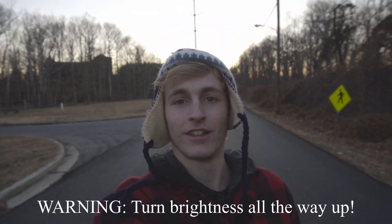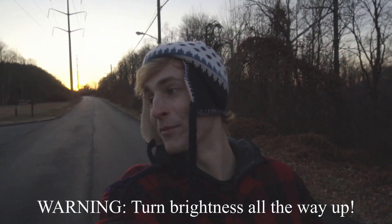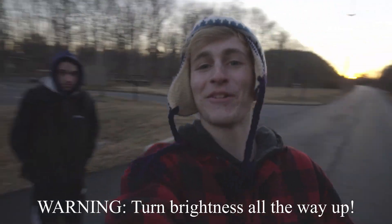Are you over here force feeding people? No. I'm vlogging, bro. I'm vlogging. Oh my god. I'm vlogging, bro. Alright.